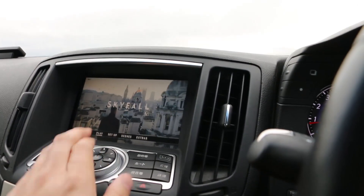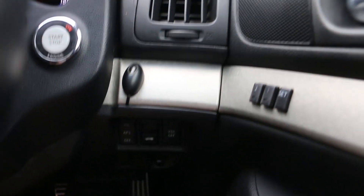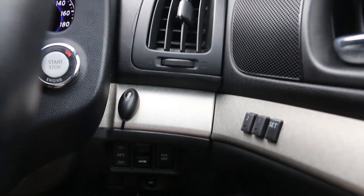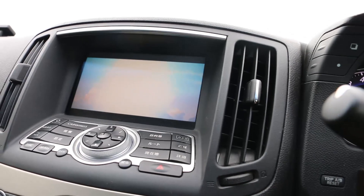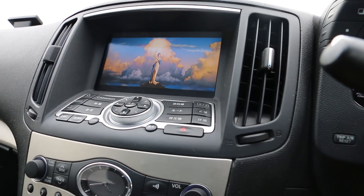I've got a DVD playing in here. Now every Skyline's got a DVD player. The difference is that this one comes with a button here, and what this button does is it grounds the park brake, so it lets you watch DVDs while you're moving. Most Skylines you can only watch a DVD when the car is stopped with the park brake on.